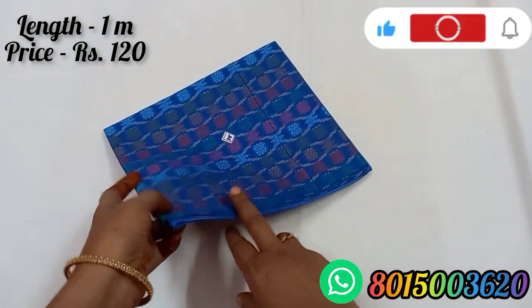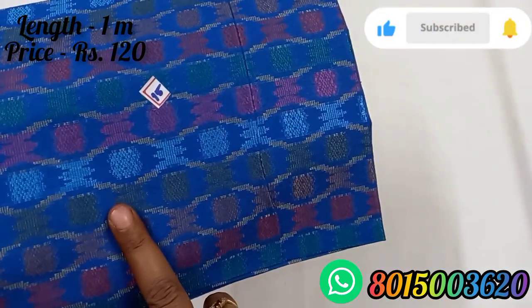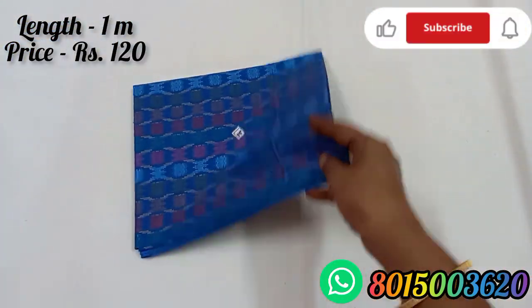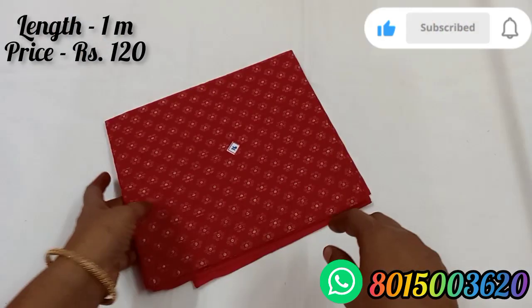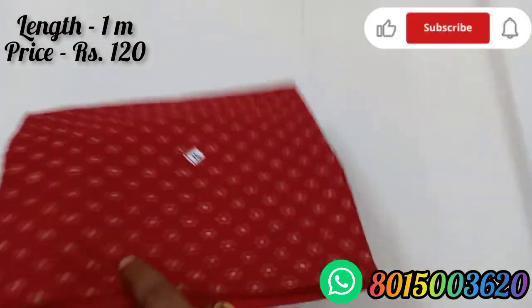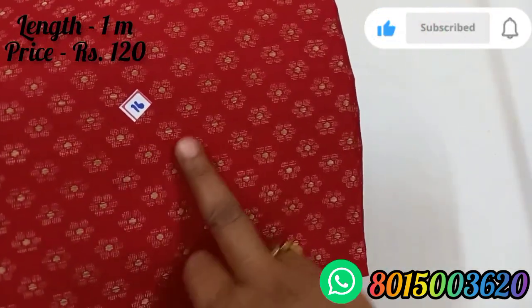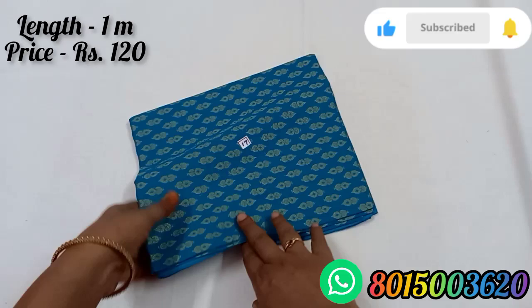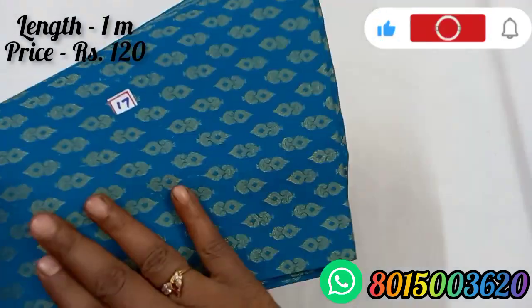Blouse number 15 is a Pepsi blue color with multi-thread color. Blouse number 15 is a coral color, it is red color found on a black color, it is a cream color with a color design.